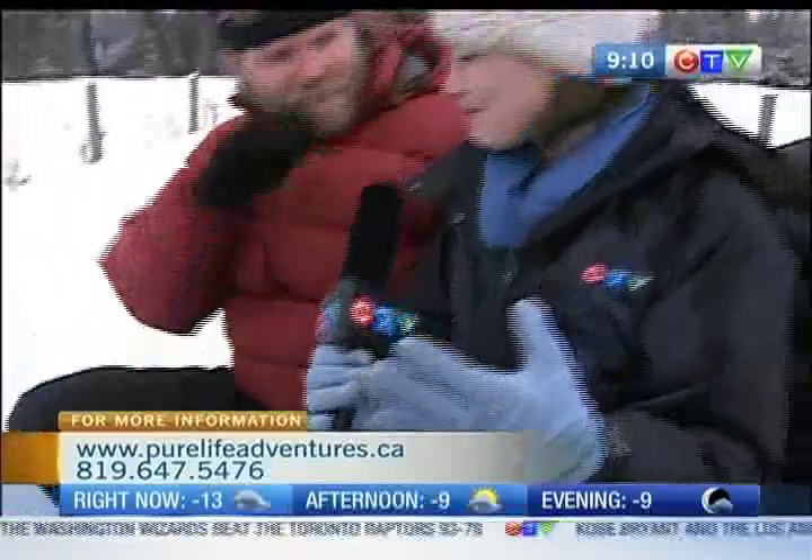This is going to be a bit of a different speed from the dog sledding earlier this morning. Whenever you're ready, Sean. Yeah, for sure.